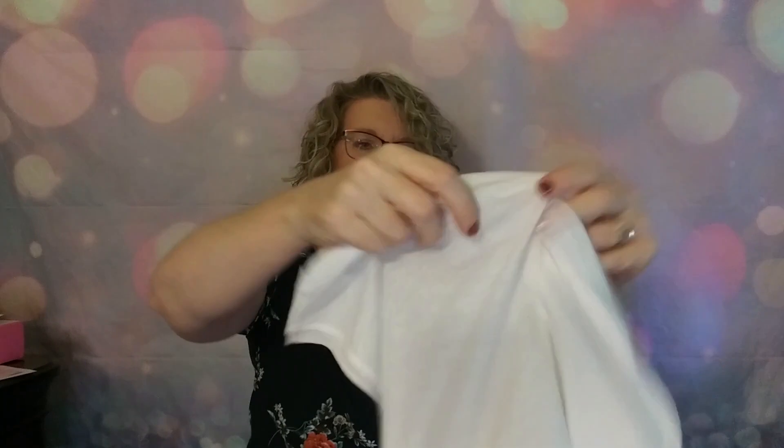Then we have one from Madewell. This is one I just threw in to see. It's a single-pocket, really sheer white tank. I thought a white tank is probably something that should be like a staple. The Madewell Whisper Cotton V-Neck Tank is $18.50 — really good price there.